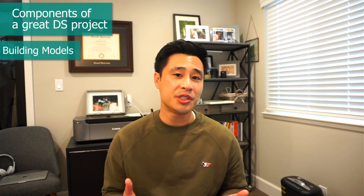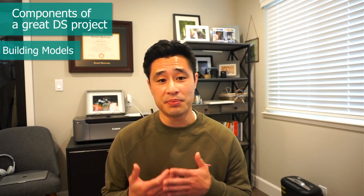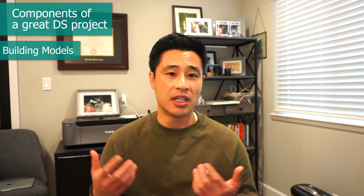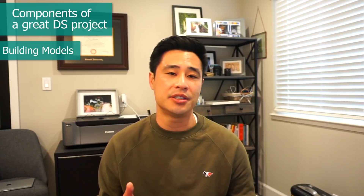Component number three gets us to the part you probably thought was most important: building models. It's definitely important to learn how to build and implement a model, whether it's a regression model or some sort of machine learning model. Kaggle is a great starting point if you don't have a lot of experience building models. But while gaining experience building models is important, there's another aspect that's even more important: understanding the decisions you make and why you make them while building your model.